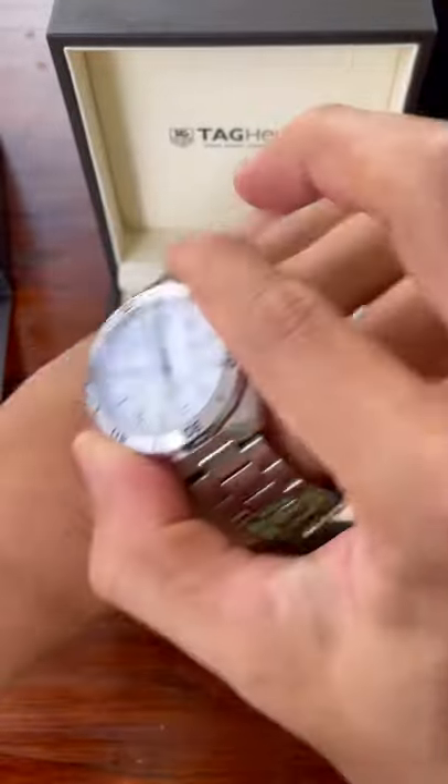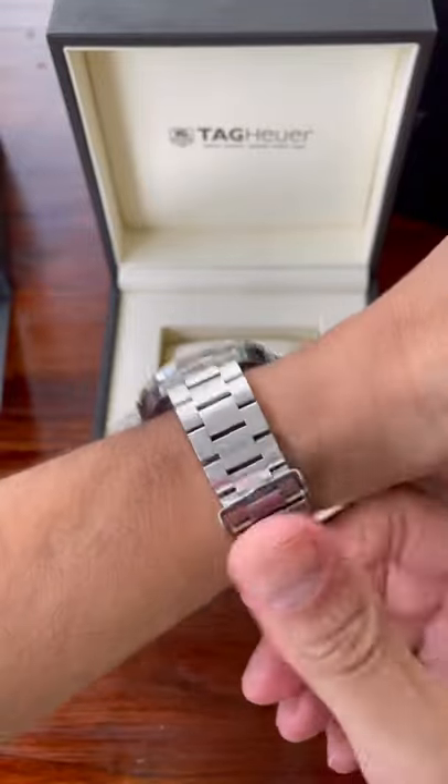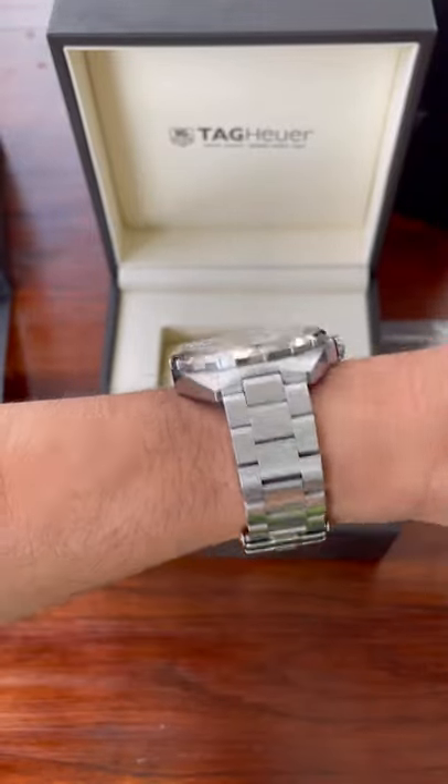Very nice automatic movement, three micro adjusts on the clasp and comes with four additional links, currently sized for my six and three quarter inch wrist.